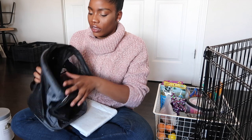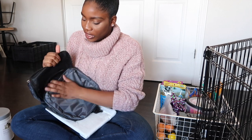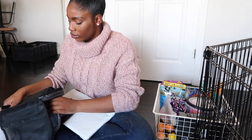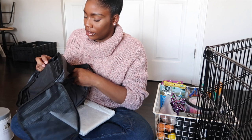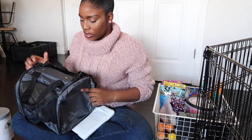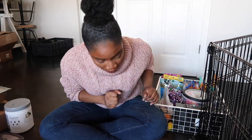We have her little carrier but I don't even know how it's supposed to be folded. I'll figure it out later. Now onto her other little essentials.